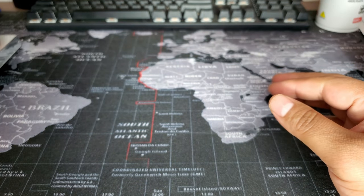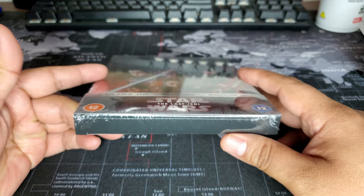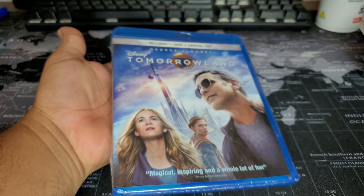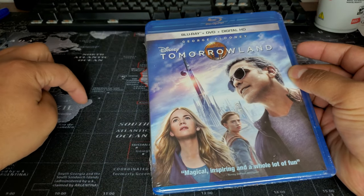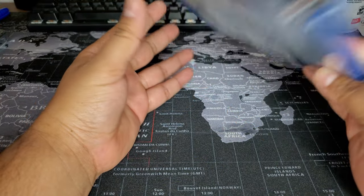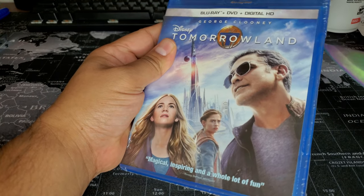Let's put that aside. I'll do a massive unboxing one of these days, maybe next year. So the next one is Tomorrowland. I think it's the camera causing focus issues. We got Tomorrowland — I bought this for dirt cheap, I think it was like three bucks at Target.